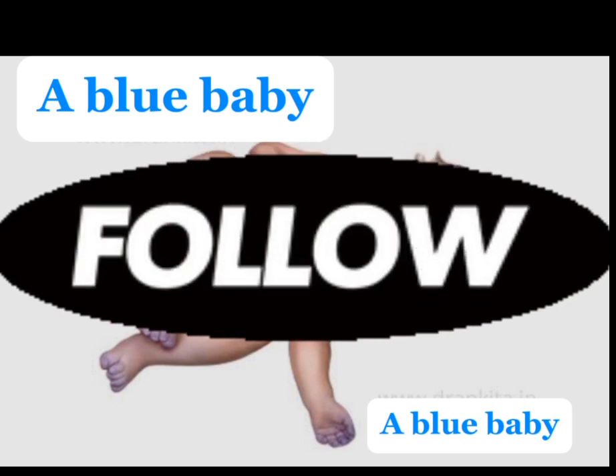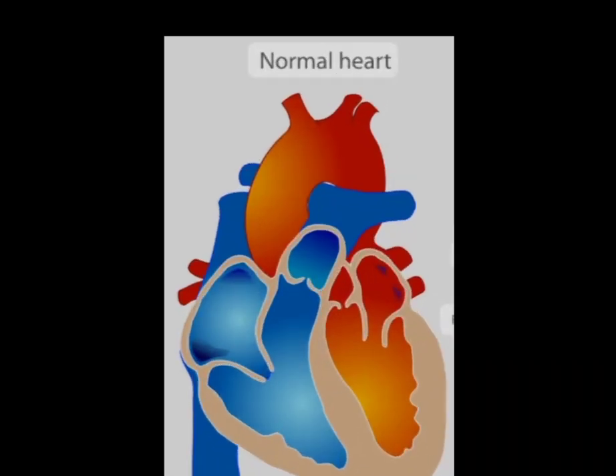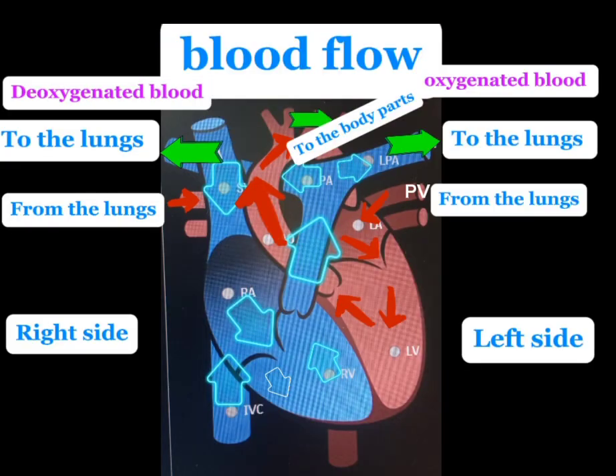Follow this closely and do not turn off your phone or allow yourself to be distracted. This is how a normal child's heart looks like and this is how the blood flows through the heart. Deoxygenated blood flows from the vena cava to the right auricle, then to the right ventricle. It goes to the pulmonary artery, to the lungs for oxygenation. It gets inside the heart through the left auricle, to the left ventricle, then through the aorta it is transported to the whole body.